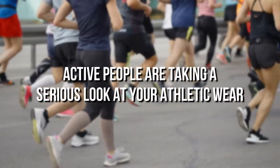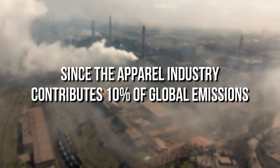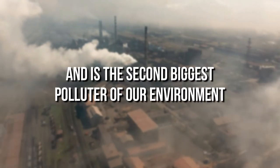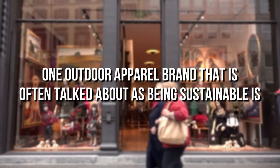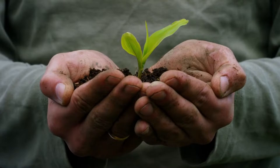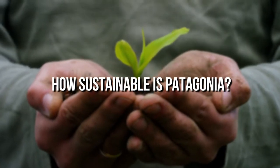Active people are taking a serious look at their athletic wear, since the apparel industry contributes 10% of global emissions and is the second biggest polluter of our environment. One outdoor apparel brand often talked about as being sustainable is Patagonia. So we had to ask: how sustainable is Patagonia?